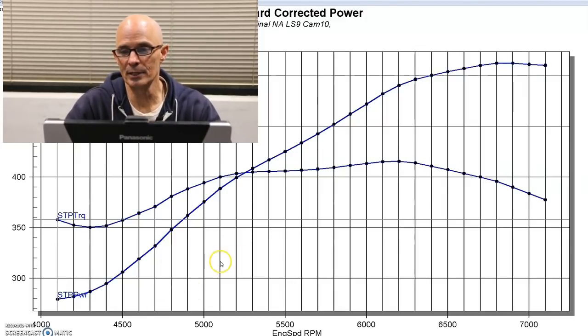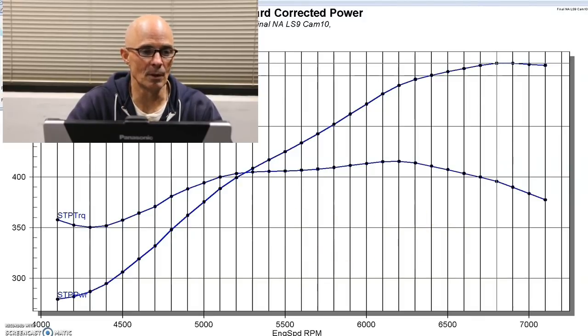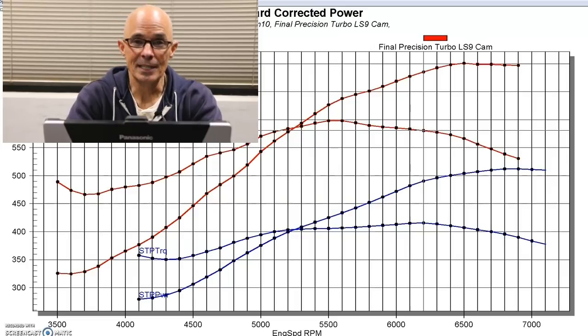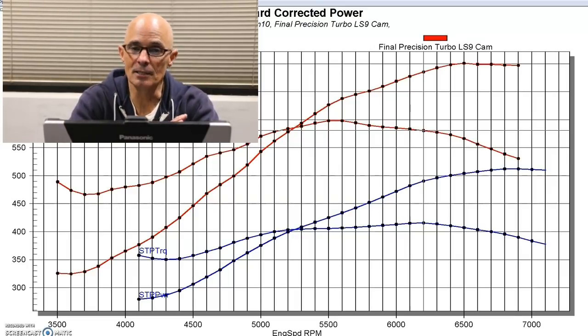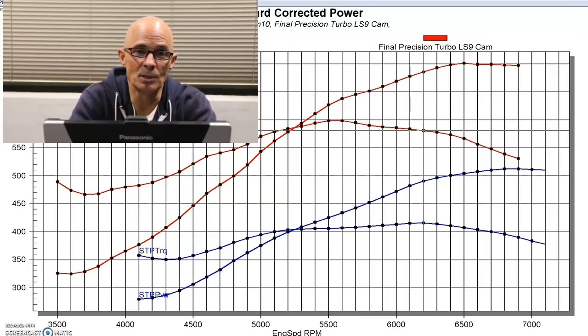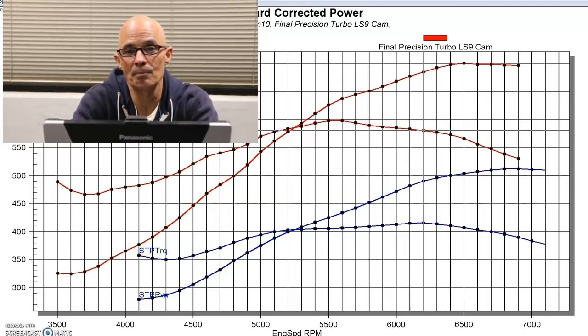We have our NA power output here — 512 horsepower. When we added boost from the turbo, the torque curve looks the same as the NA torque curve and the power curve looks the same. That's what happens regardless of the boost level. The only time that doesn't happen is if there's a problem — if the turbo isn't sized so it's responsive enough to make the same boost down low as through the rest of the curve, and has enough flow capacity to support that boost at the top. If you've sized your turbo correctly and produce consistent boost through the whole curve, you will elevate that curve a consistent amount throughout.